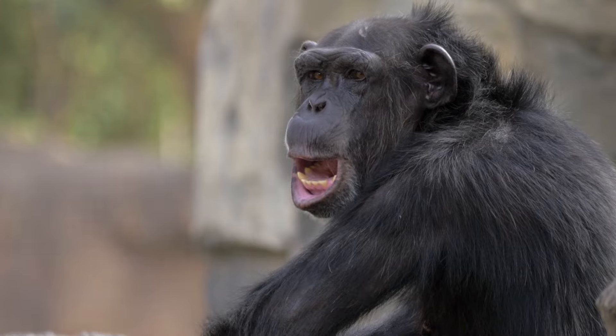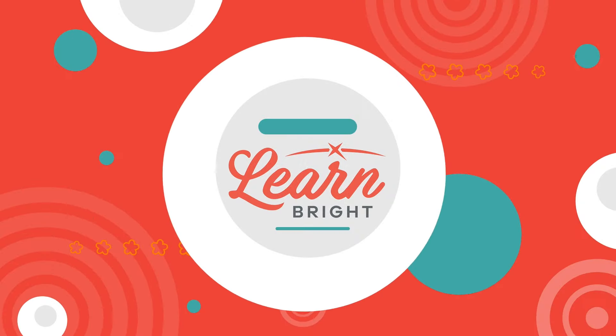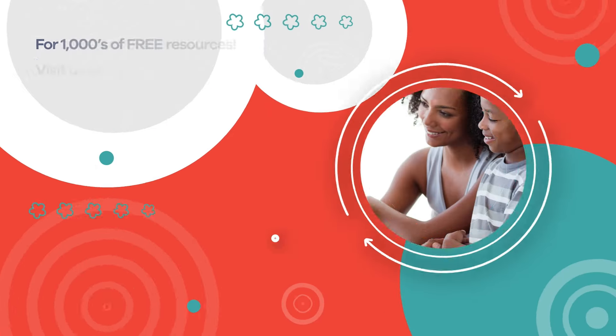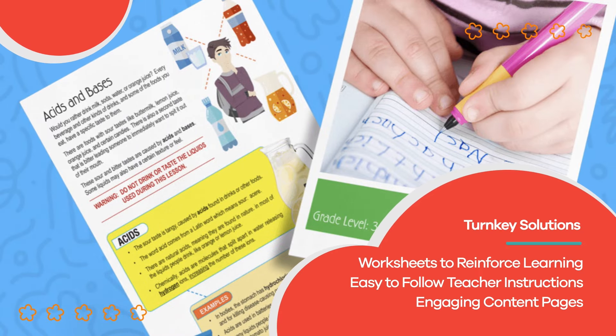Nice work, Primate Protectors! If you liked this lesson plan, make sure you visit LearnBright.org for more! Hope you had fun learning with us! Visit us at LearnBright.org for thousands of free resources and turnkey solutions for teachers and homeschoolers!